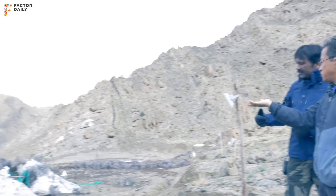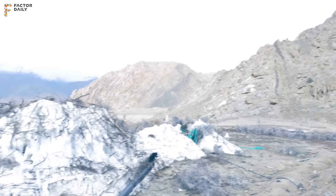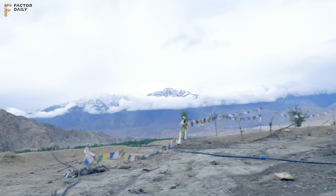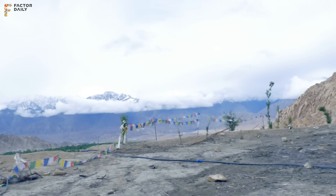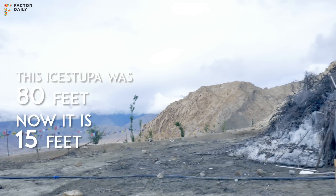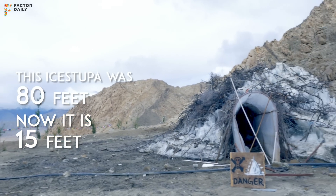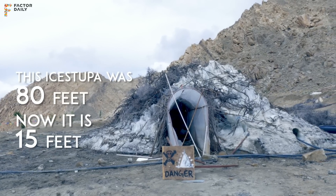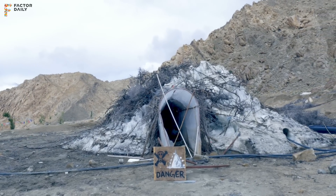This is now mid-June. There are still remains of the ice stupas. It was 80 feet tall — this thing was 80 feet tall — and now it is like 15 feet. But that's mid-June. It should actually be gone by now, and it has lasted longer than what we expected.